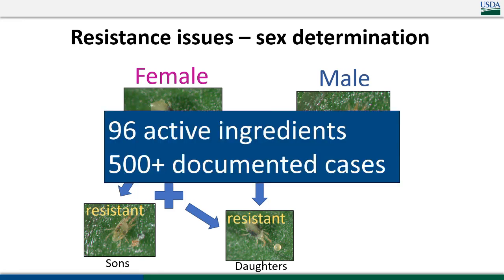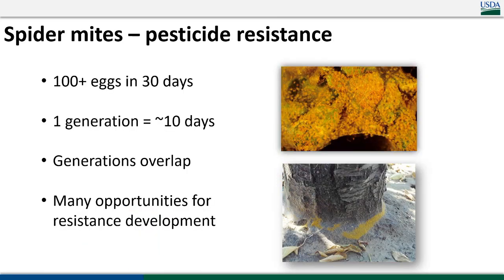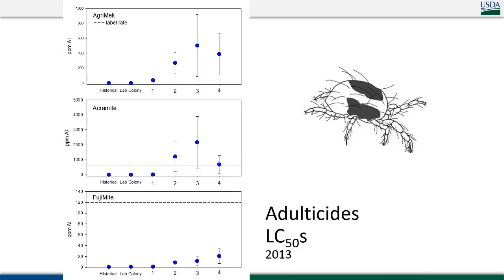Right now I think we're at 98 active ingredients for which resistance has been scientifically documented — an above-and-beyond standard for spider mites — with 500-plus individual documented cases in the scientific literature. They can lay over 100 eggs in 30 days, one generation takes about 10 days and can go quicker when it's hot outside, and all of those generations overlap and co-occur. Collectively, when you've got a large population you have many opportunities for resistance to develop.